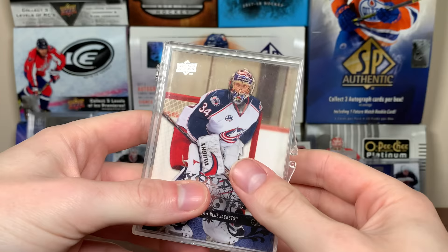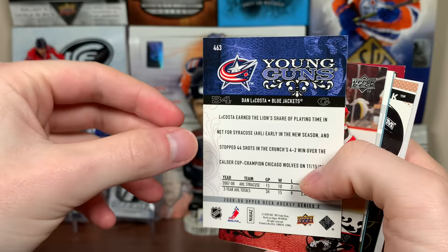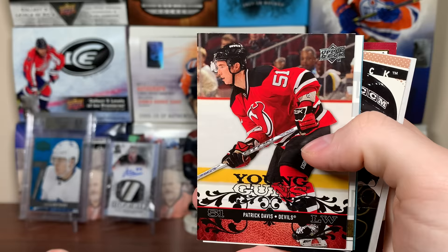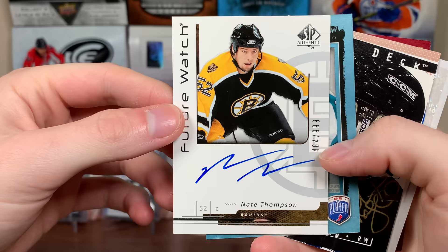It looks like it's in a little hinge box here, just a handful of cards. First up we got Dan LaCosta Young Guns, 08-09 Series 2 — I actually had that card, had the set for 08-09 Series 2. There's Dan LaCosta, Patrick Davis also from 08-09 there.